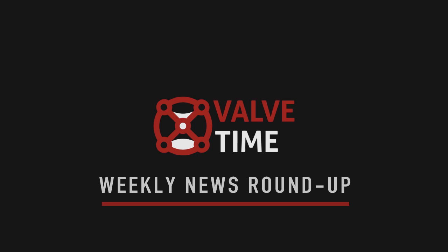Hi, and welcome to the ValveTime News. Each week, we'll bring you the biggest talking points regarding Valve software and the community. Now, the news.